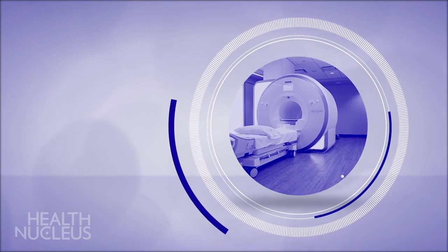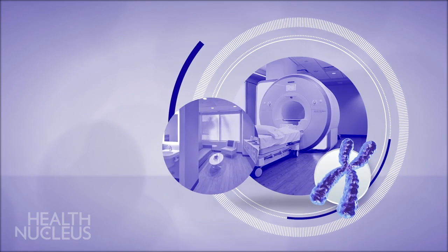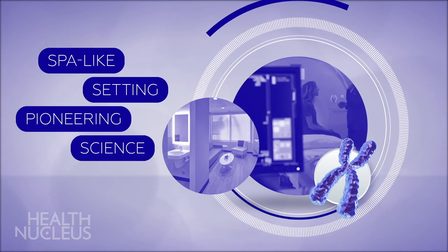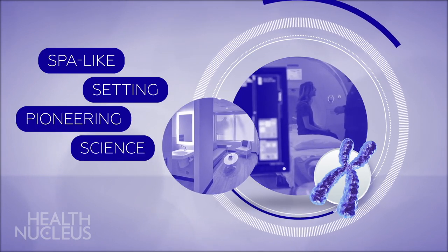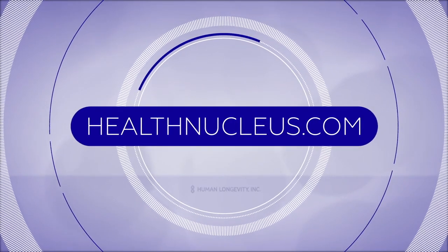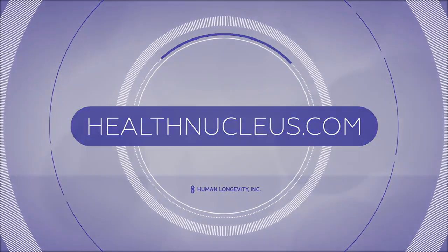And unlike traditional medical facilities, our Health Nucleus prides itself on our spa-like setting whose luxuries are on the level of our pioneering science. The MRI scan takes approximately 60 to 90 minutes to complete.